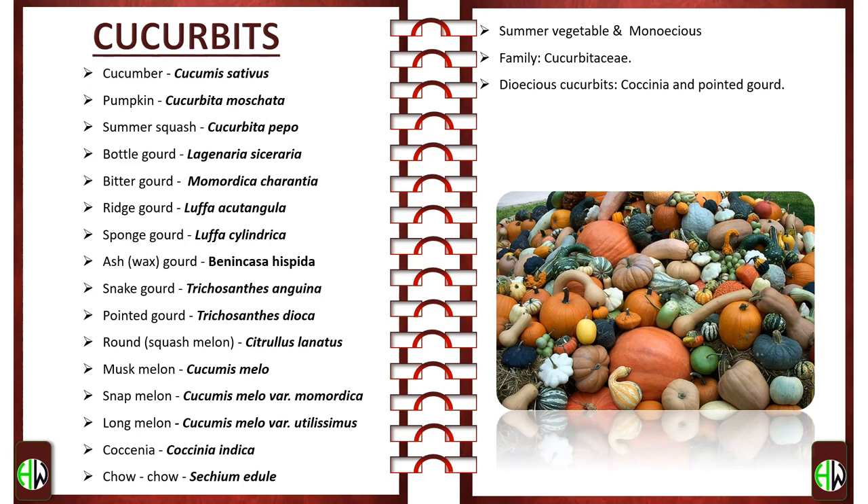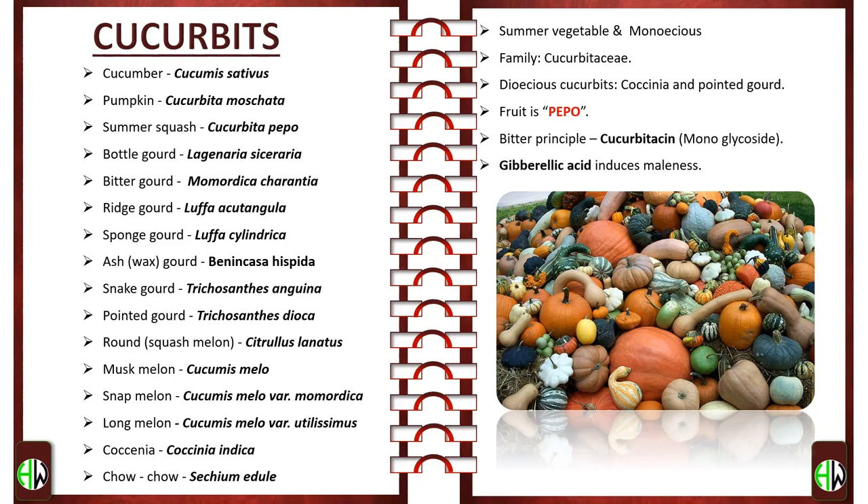Among these, dioecious cucurbits are Coccinia and Pointed Gourd. The fruit of cucurbit is referred to as a pepo. The bitter principle present in cucurbits is cucurbitacin, which is a monoglycoside. In cucurbits, gibberellic acid induces maleness.